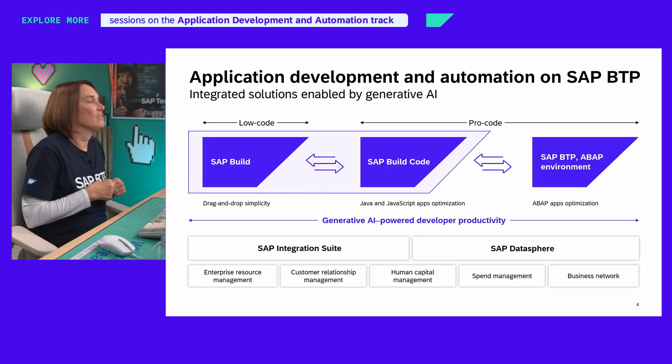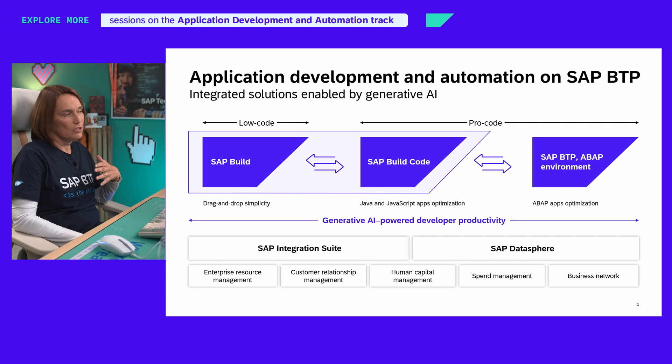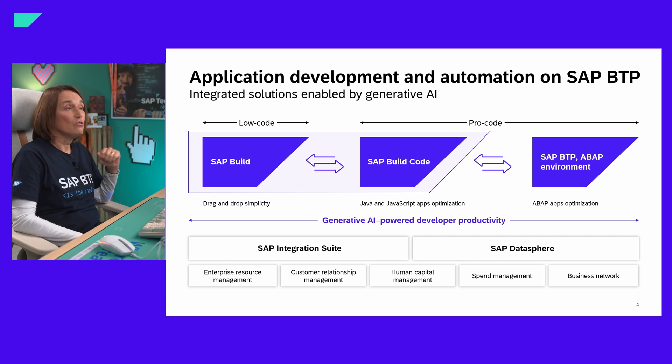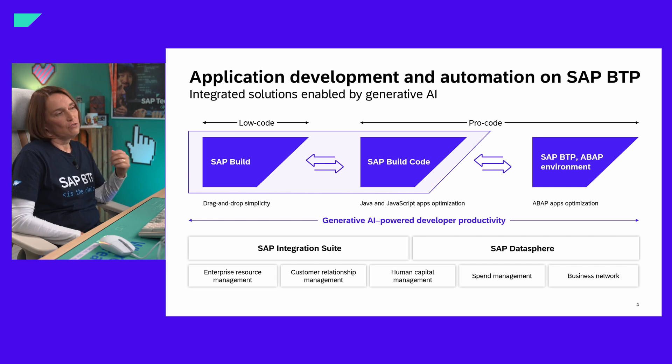Since then, SAP Build has really reached great momentum. This year at TechEd, we announced SAP Build Code, which is AI code generation with dual artificial intelligence, optimized for Java and JavaScript. It provides a turnkey environment for code developers for coding, testing, application lifecycle management, and integrations. With Build Code's app composability — also with the low-code suite and the ABAP environment — developers can really choose the environment that fits best for what they want to achieve.